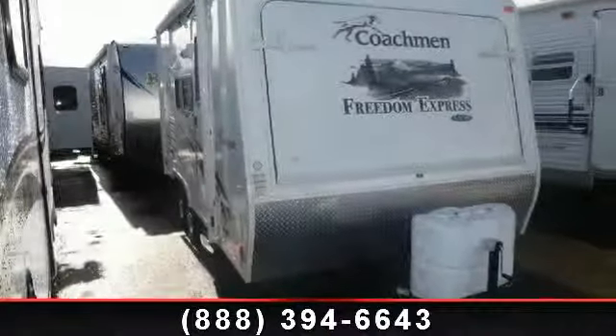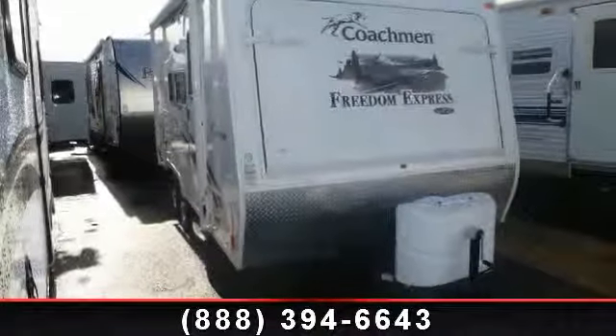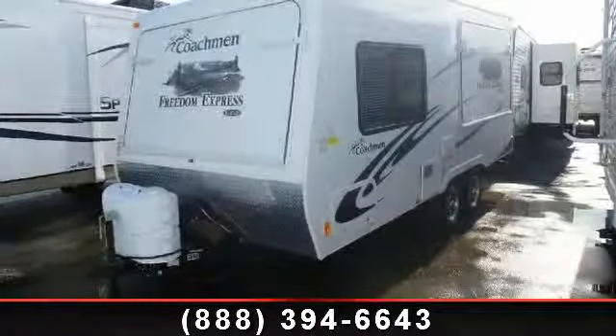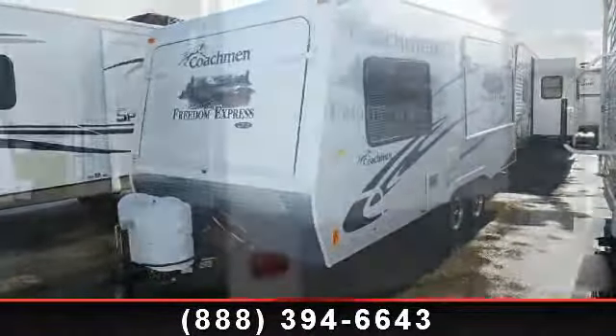Imagine yourself in this 2011 Coachman Freedom Express LTZ. Whether you are planning on vacationing, adventuring, or just relaxing, this travel trailer does it all.